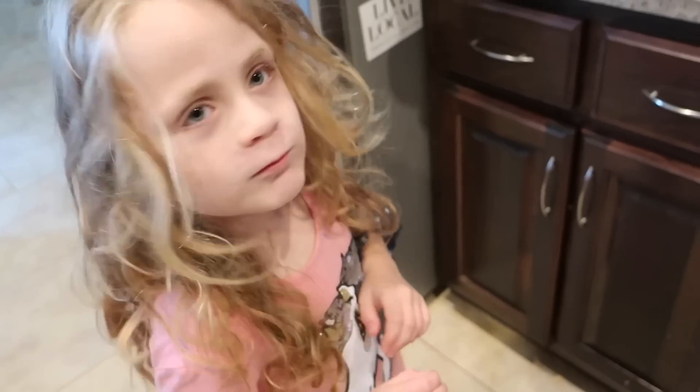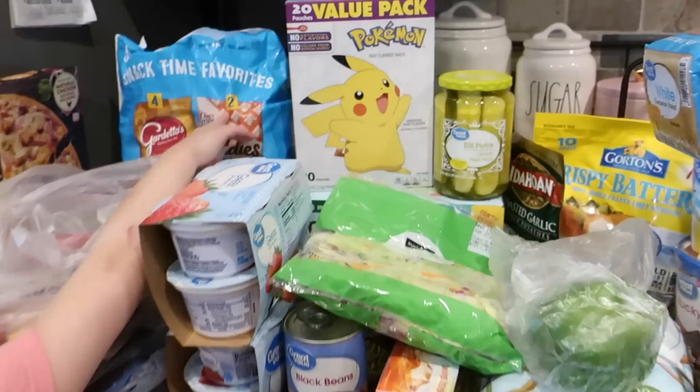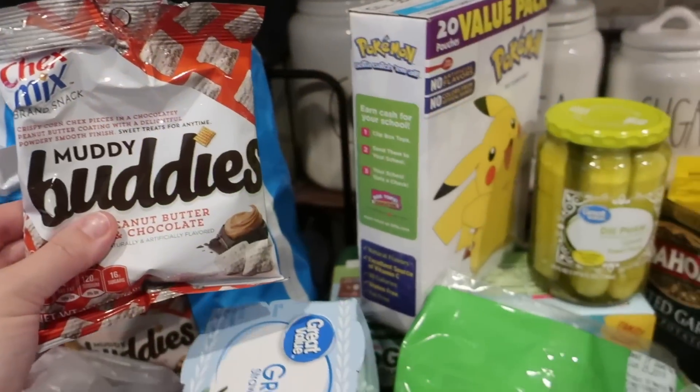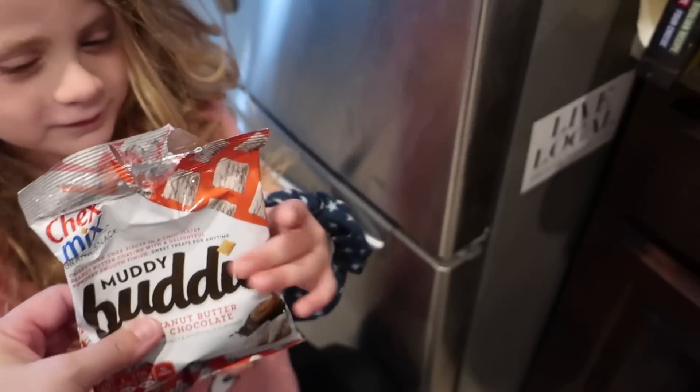Oh, she just ran up behind me. Okay, please, she wants to ask if she could eat something. Sure! So apparently Natalie is going to put the snacks to use, and we're already off and going in the middle of the grocery haul getting started on it. There you go, Natalie.